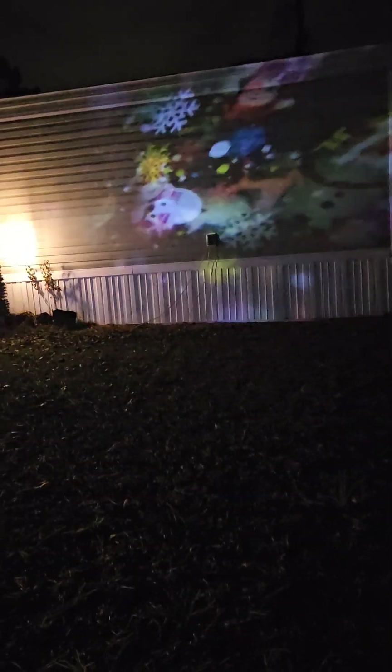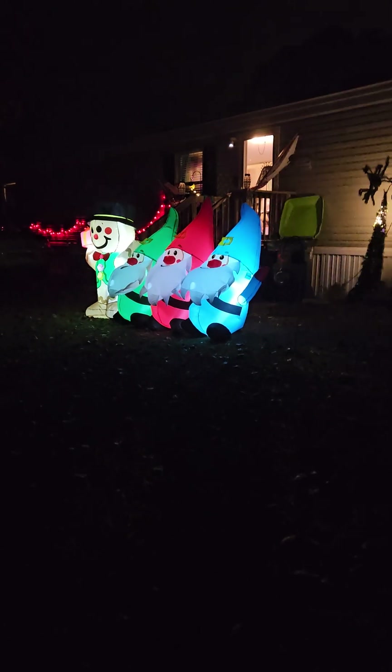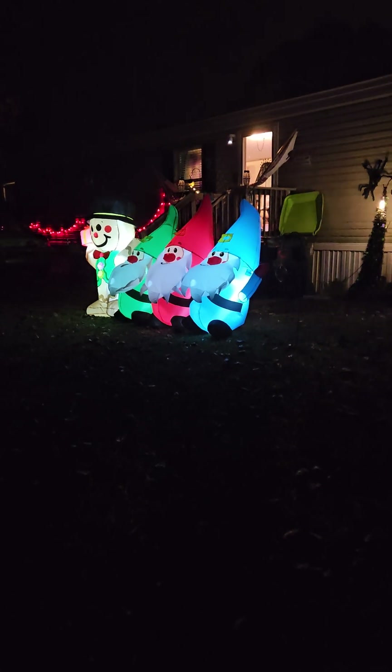Over here we've got a projector. Teresa got this from Temu for less than ten bucks. At first I was a little concerned because it's rained so much around here and I thought the projector might not work well or could get damaged, but it is sealed up completely and I don't see where any water is getting into it.